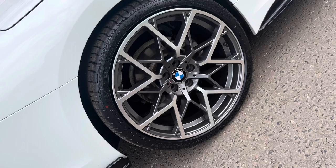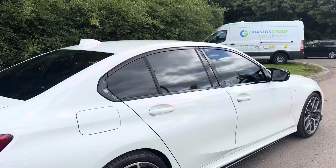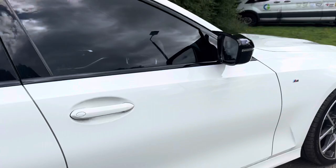The M Performance style wheels look absolutely fantastic — they make such a difference to this vehicle and really complement the gloss black accents of the M Performance kit and the standard rear sun protection glazing.